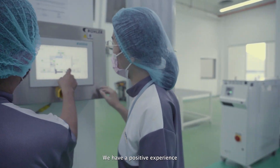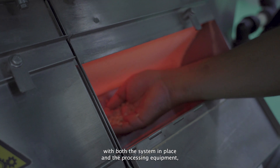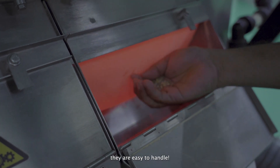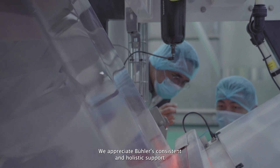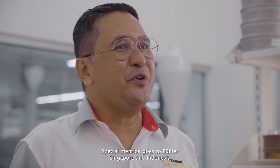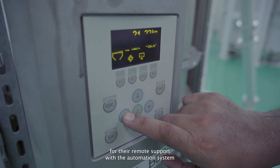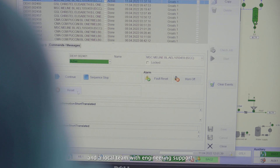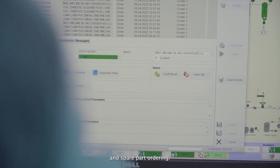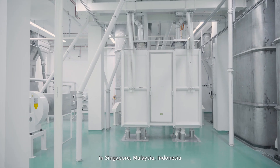We have a positive experience with both the system in place and the processing equipment. They are easy to handle. We appreciate Beulah's consistent and holistic support when we face challenges. Special mention goes to Beulah Singapore and Indonesia for remote support with the automation system, and the local team for engineering support and spare part ordering. Even during the pandemic, we kept in touch with the Beulah teams in Singapore, Malaysia, Indonesia, and Switzerland.